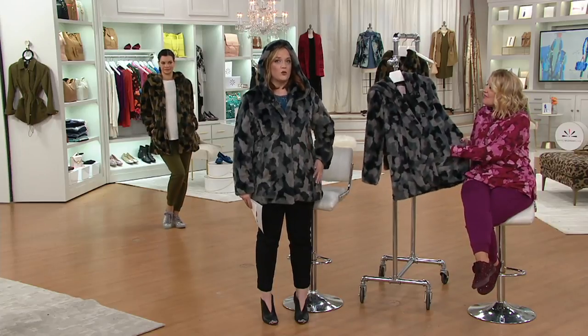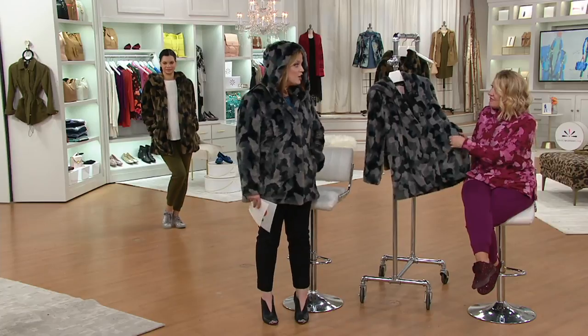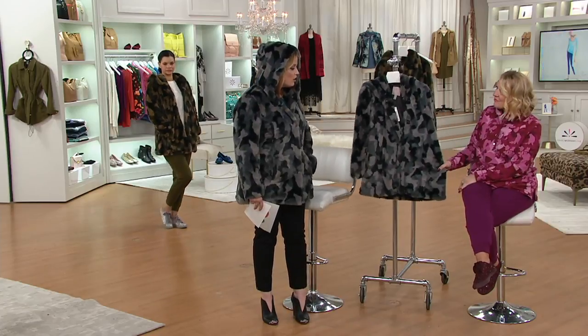Doesn't it feel so great? It feels amazing, but this is going to be harder to explain when you go outside. Deep roomy pockets — look at that. It's so perfect. This is absolutely gorgeous and it feels incredible.